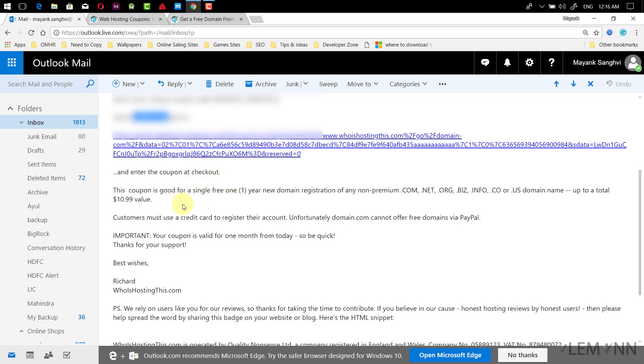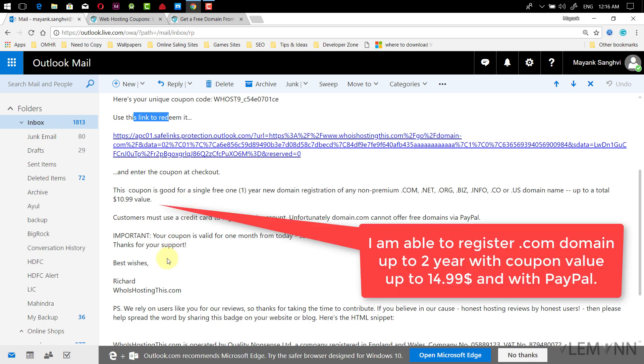Here is your unique coupon code. Use this link to redeem and enter the coupon at checkout. This coupon is good for a single free one-year new domain registration for any non-premium .com, .net, .org, .biz, .info, .co, or .us domain name, up to a total $10.99 value. The customer must use a credit card to register — domain.com cannot offer a free domain via PayPal. So this is one limitation: if you don't have a credit card, you are not able to use this trick.